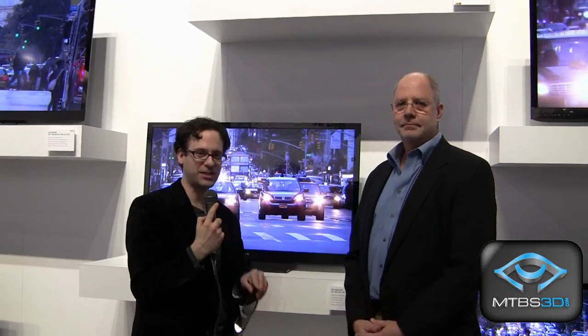Thanks for joining us, John. We've been speaking with John Wyckoff from Sony. We'll be delivering more from the Sony booth here at CES 2011. Please stand by. This is Neil Schneider for MTBS TV. Thanks for watching.